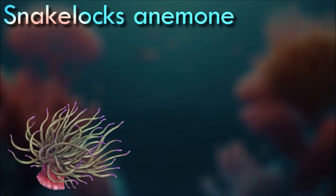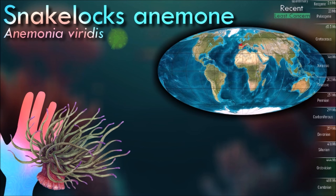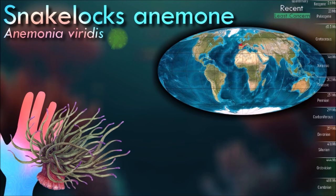Unlike other cnidarians, anthozoans like anemones entirely lack the free-swimming medusa stage of the life cycle. The polyp produces eggs and sperm, and the fertilized egg develops into a planula that develops directly into another polyp.